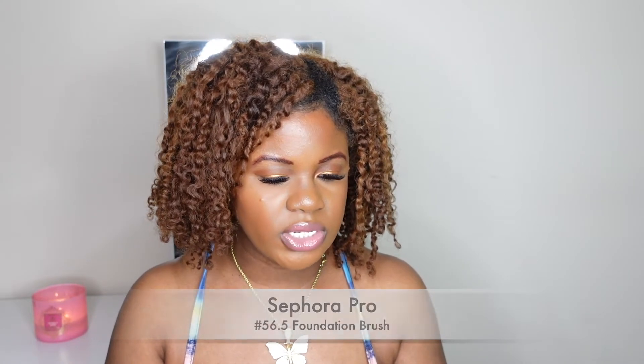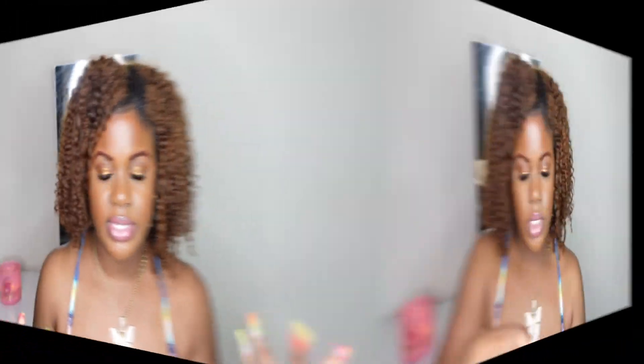The next product is the Sephora 56.5 pro brush, which is for foundation. I decided to try this one because I needed more foundation brushes and more brushes in general, and I've heard really good things about the Sephora brand.